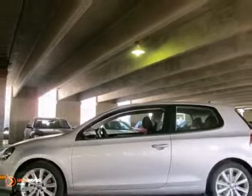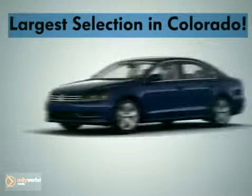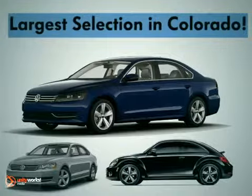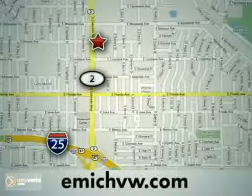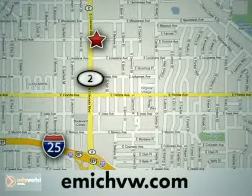Come take a test drive today. At Emick Volkswagen, we have the largest selection for both new and pre-owned Volkswagens in the state of Colorado. We are centrally located at 1260 Colorado Boulevard in Denver.